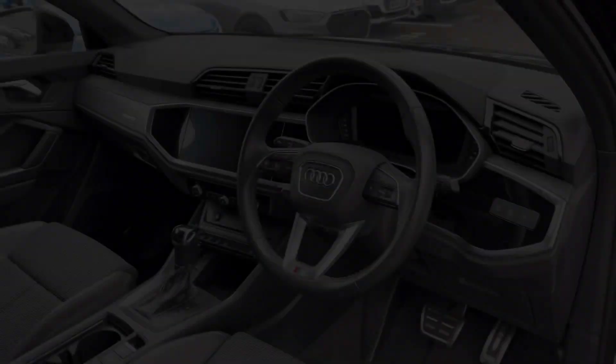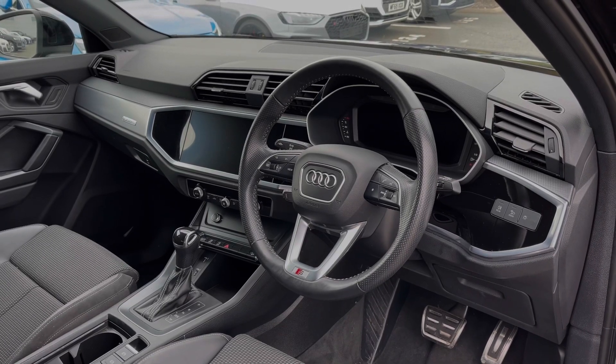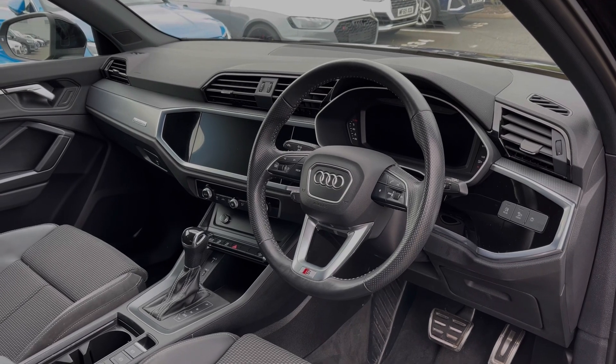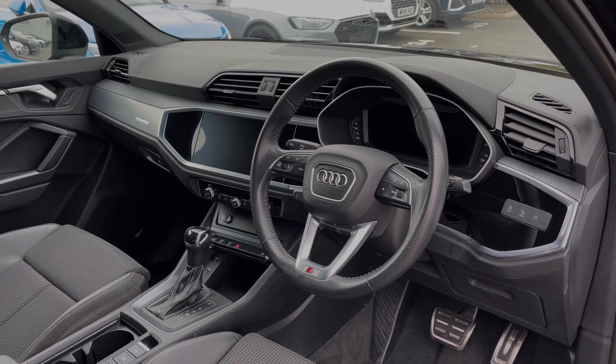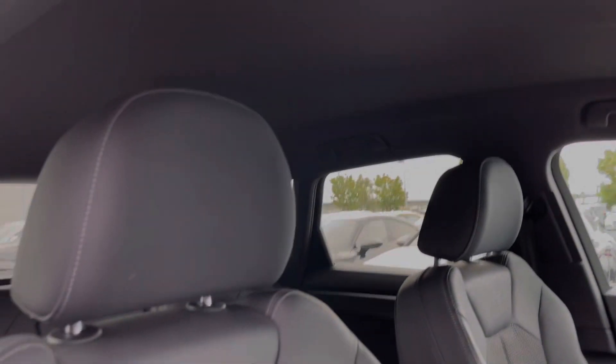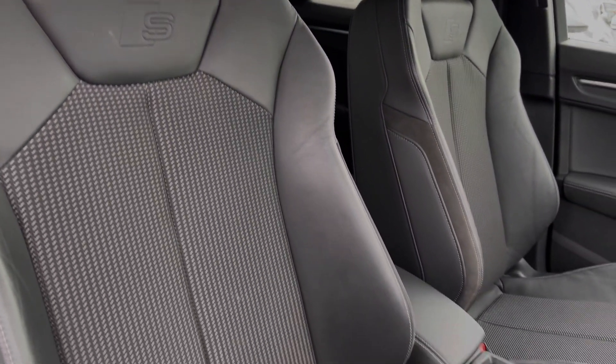Moving to the front, the full leather multi-function steering wheel features the Audi virtual cockpit display, and to the centre of the car's dash we have the large intuitive multimedia touchscreen. The front seats again come finished in leather and cloth material and feature plenty of adjustment controls.